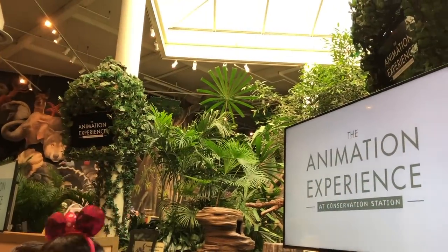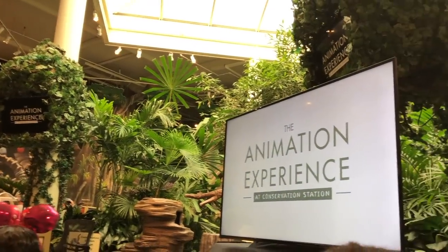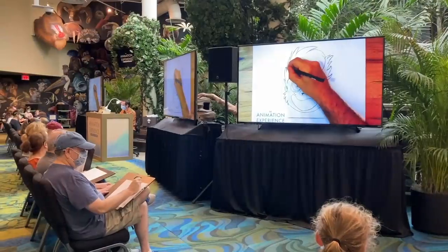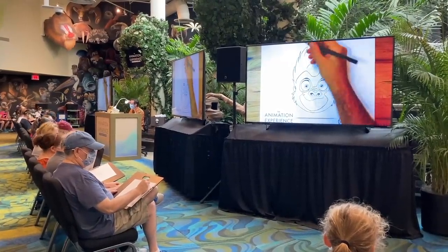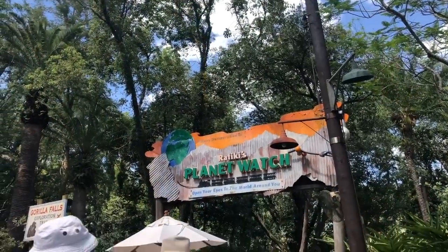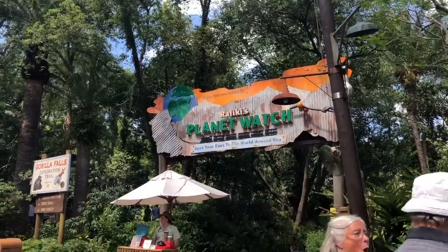During the Animation Experience over at Rafiki's Planet Watch, you can learn how to draw a popular animated character from an experienced Disney artist, with a different animal almost every time you go. Just make sure to check the park schedules ahead of time so you know when these classes happen.